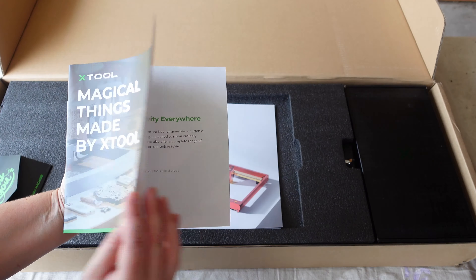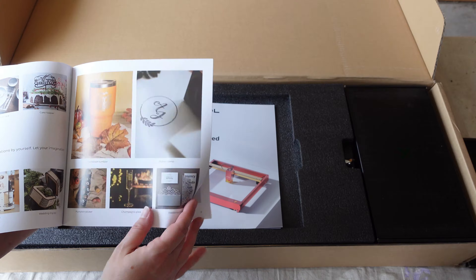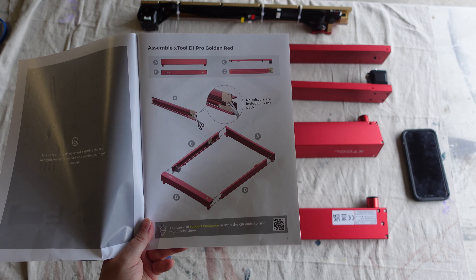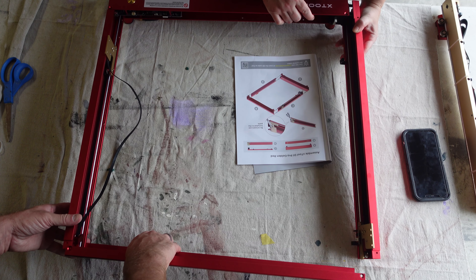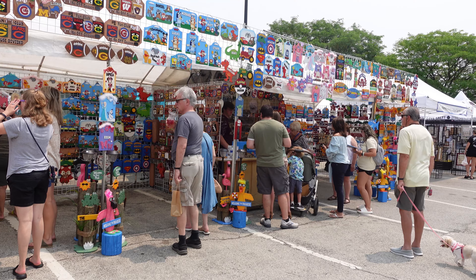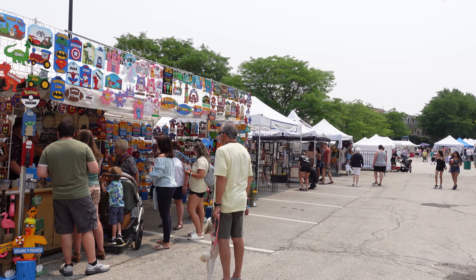Xtool was kind enough to send me their D1 Pro 20 watt laser. This laser is going to be my money-making machine. While I'll probably still buy a few things wholesale, I want to craft most of my items with this laser. I want my booth to feel like a high-end gift shop, so this laser is going to help me craft some really unique items. For the last month, I have been scouring antique shops, boutiques, and craft shows just to see what everybody's selling. It's important to know what's trending, but you want to create some unique items because the market tends to get oversaturated with all of the same stuff.